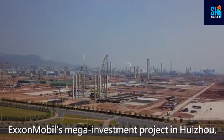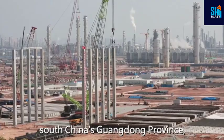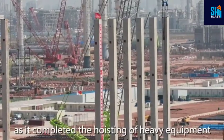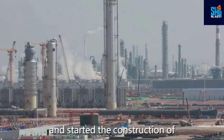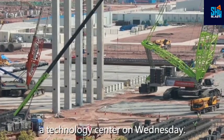ExxonMobil's mega-investment project in Huizhou, South China's Guangdong Province, made new progress as it completed the hoisting of heavy equipment and started the construction of a technology center on Wednesday.